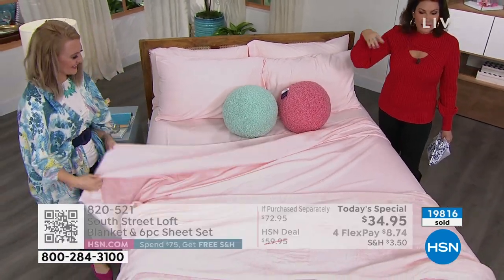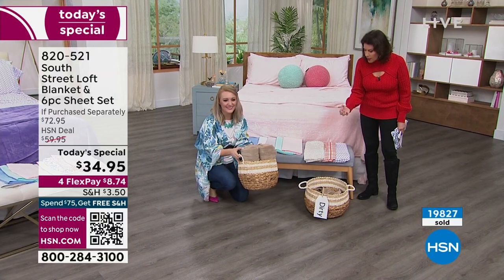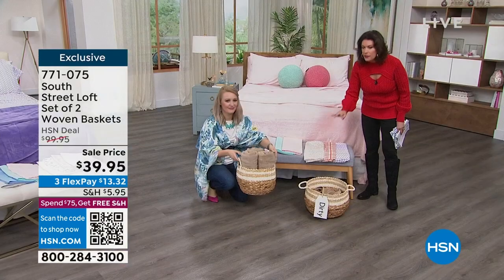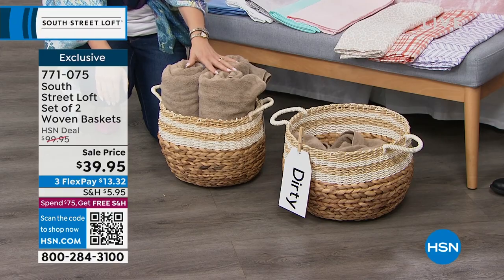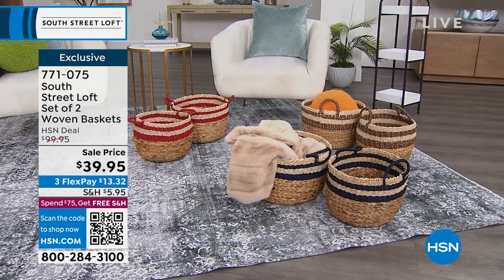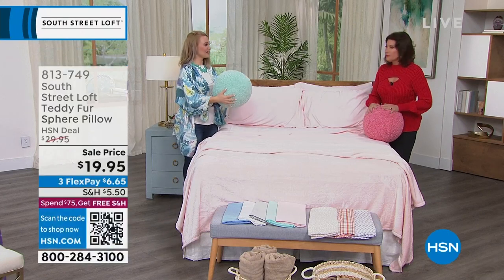About a thousand of you are still trying to get through and order our Today's Special. Please use the HSN app or HSN.com. If you go to the QR code on the screen for our Today's Special, just put your phone against it on camera and it will take you exactly where you need to order. $34.95 on flex payments. We've got to show you how to finish this — now you want to put something on top of our Today's Special.